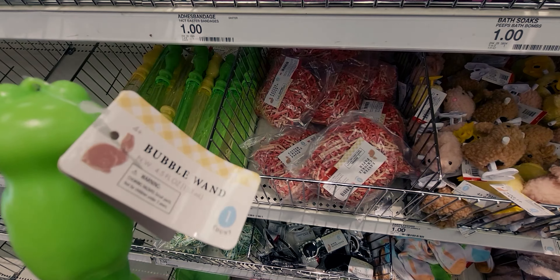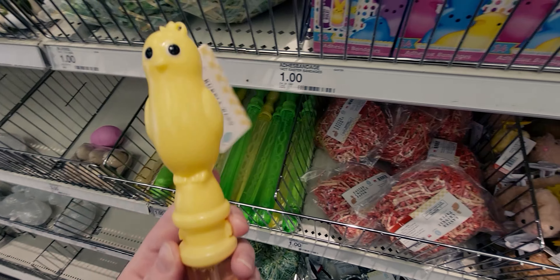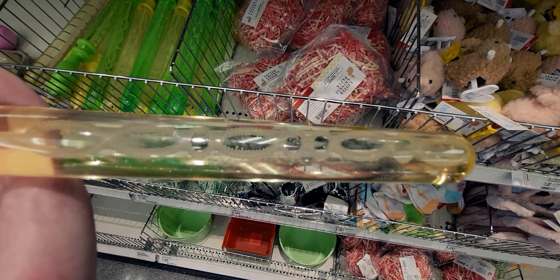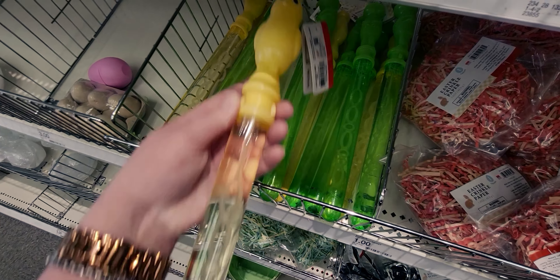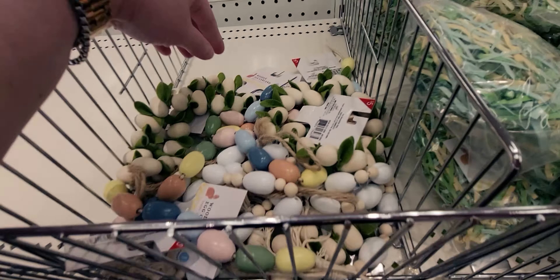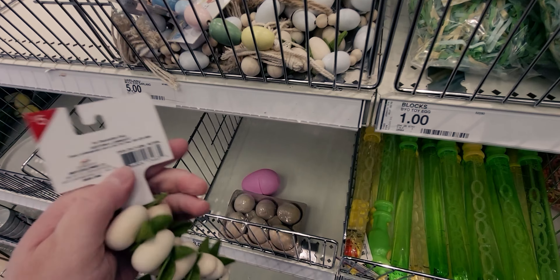Then they have the little chick bubble wand. These might make different bubbles — you can see the wand has all these different patterns in it. That's really cute. And they have wooden garlands here. Ooh, that's really pretty — $5.